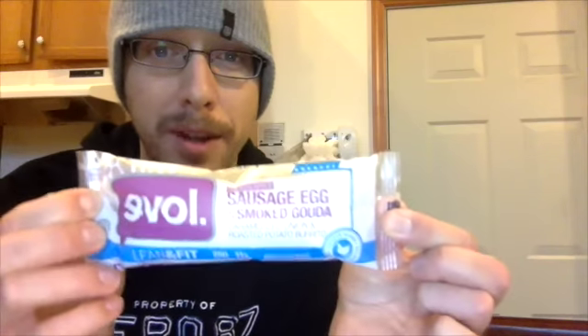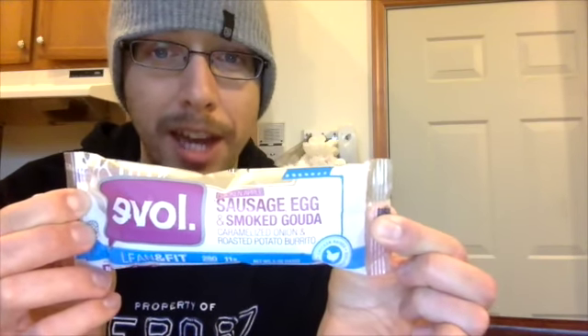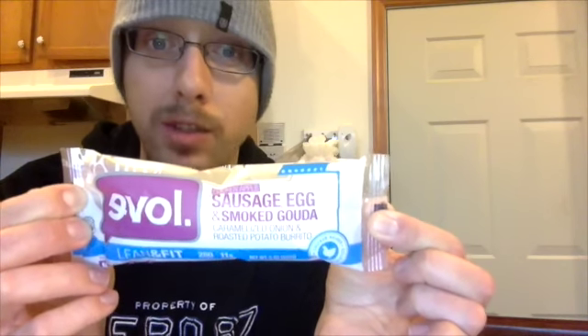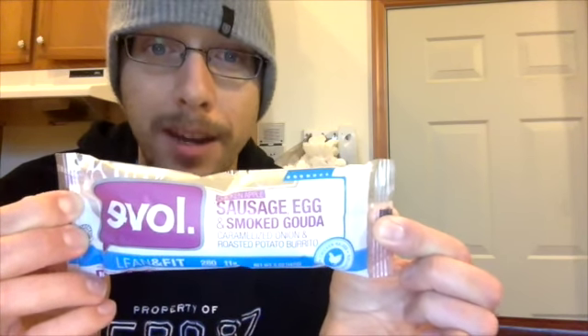Hi YouTube! Today I am doing another taste test and review. I am trying out this Ēvol — I believe that is how it's pronounced — chicken, apple, sausage, egg, and smoked Gouda, caramelized onion and roasted potato burrito.